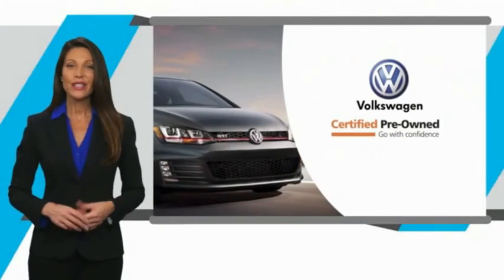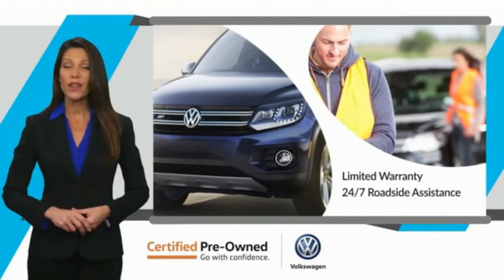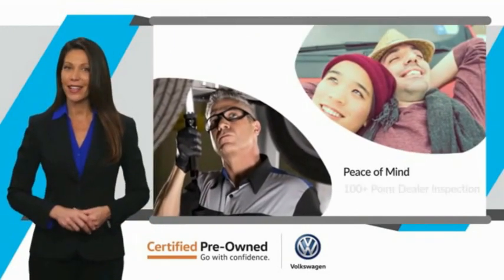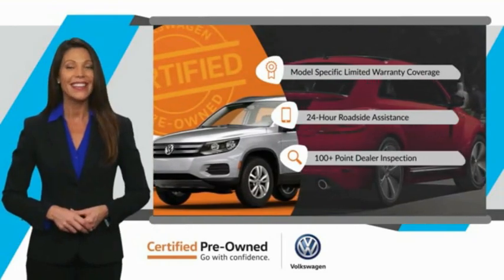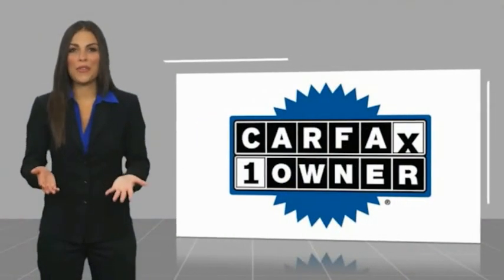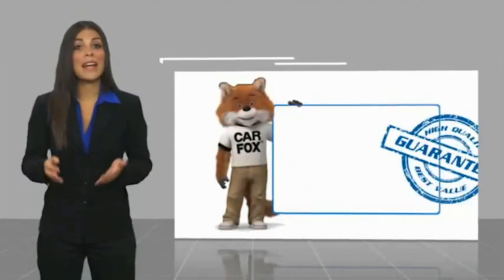Every certified pre-owned Volkswagen comes with a limited warranty, twenty-four hour roadside assistance, and peace of mind knowing that it passed a comprehensive inspection. That's three major reasons to go out and buy yourself a certified pre-owned Volkswagen. See your dealer for details. This is a one-owner vehicle with a Carfax vehicle history report.